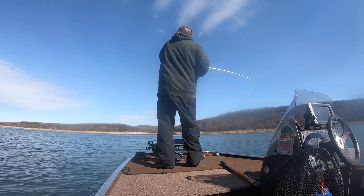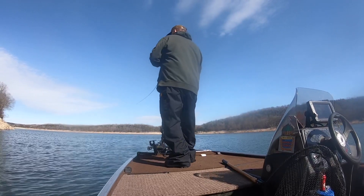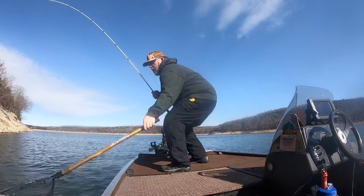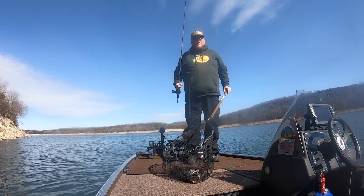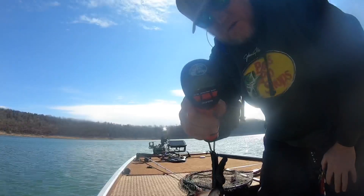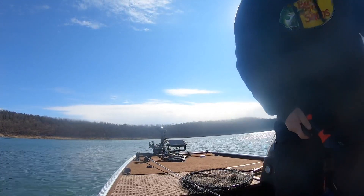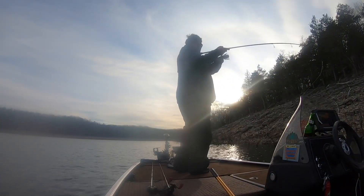Got him! Oh yeah, yes — that is the big bass! That is a toad, 2 pounds 11 ounces. Nice bass, nice start. Wow, big bait, big fish — 2-11!